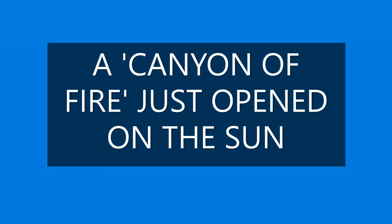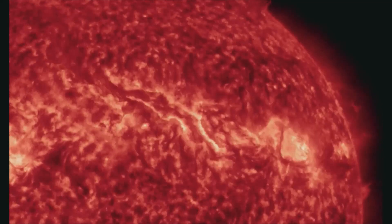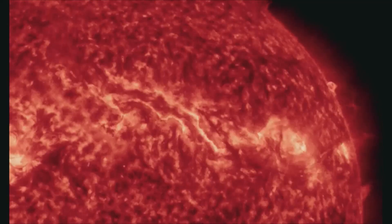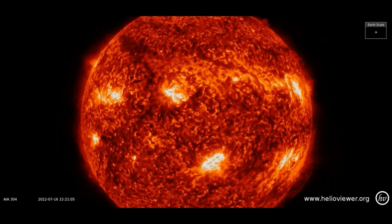A canyon of fire just opened on the Sun. A dark filament of magnetism whipsawed out of the Sun's atmosphere on July 15, carving a gigantic canyon of fire. NASA's Solar Dynamics Observatory recorded the eruption.